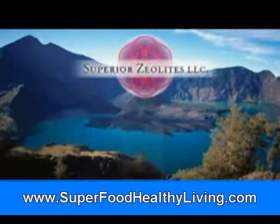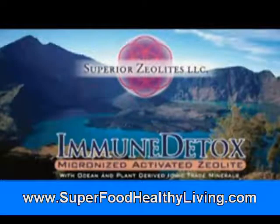Superior Zeolites Immune Detox — micronized, activated zeolite with ocean and plant-derived ionic trace minerals.